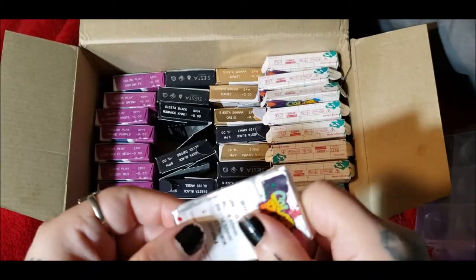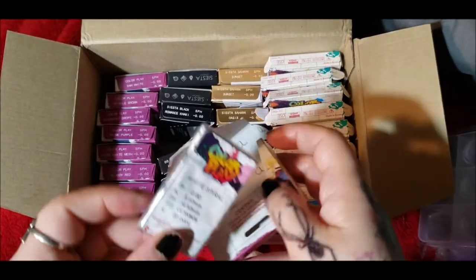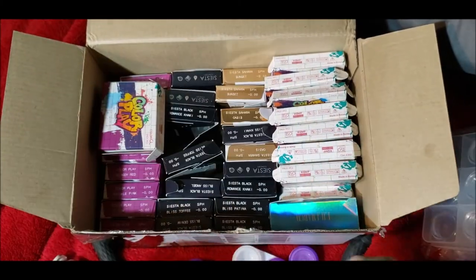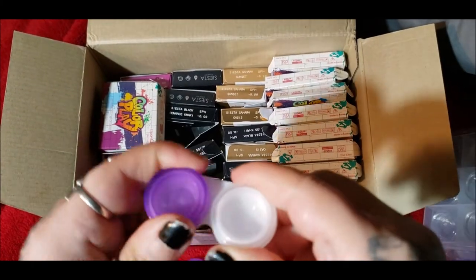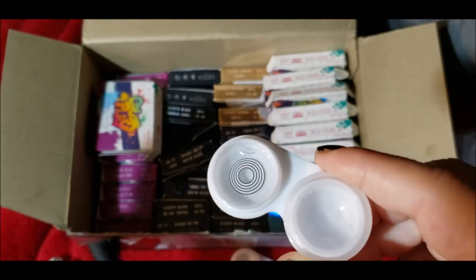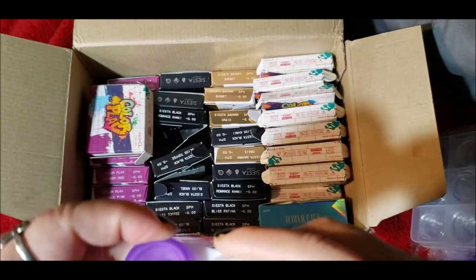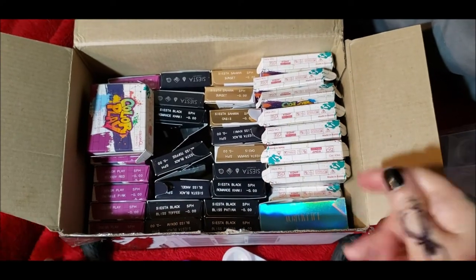As always when I do the review I'm going to open the package and show you the actual contact so you can see what it looks like before it's touched or placed on the eye. This first one is White Spiral — it's not in the box anymore since I've already opened it for the other video, but here's what it looks like.